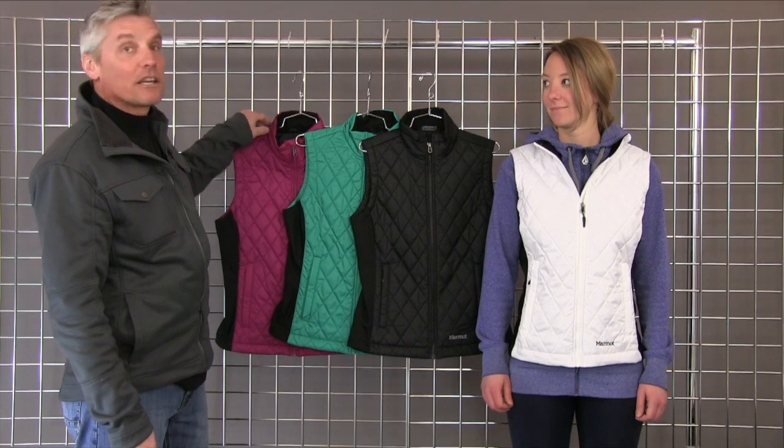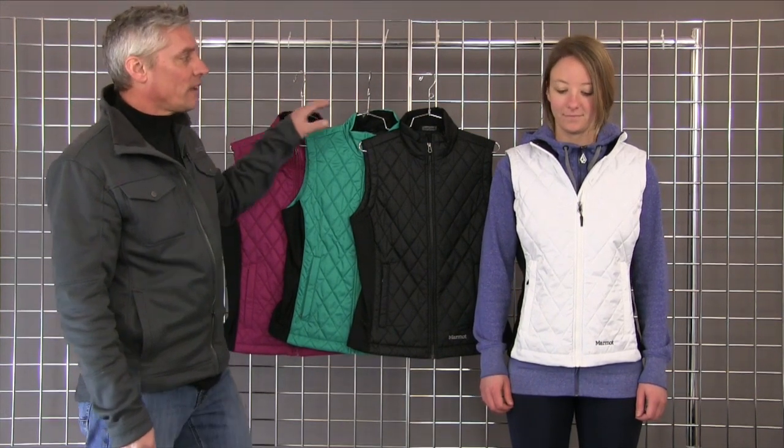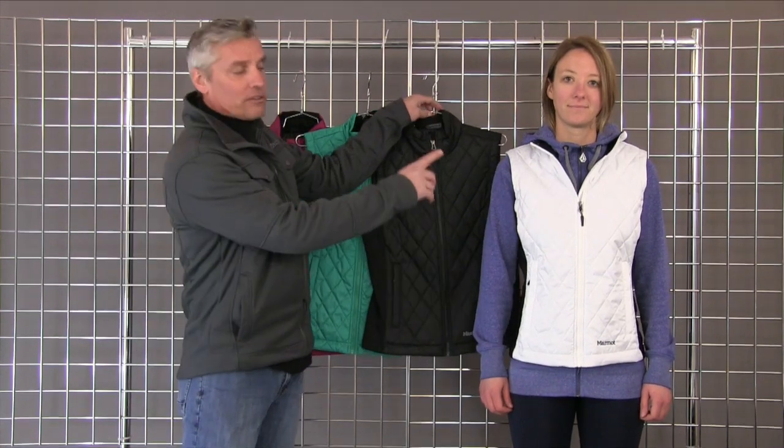Hi, welcome to Winter Women. I'm Mark with Marmot, and we're here to talk about the Kitzbühel Vest for Women. This is our best-selling vest. It's a light insulator, thermal artsy insulation.